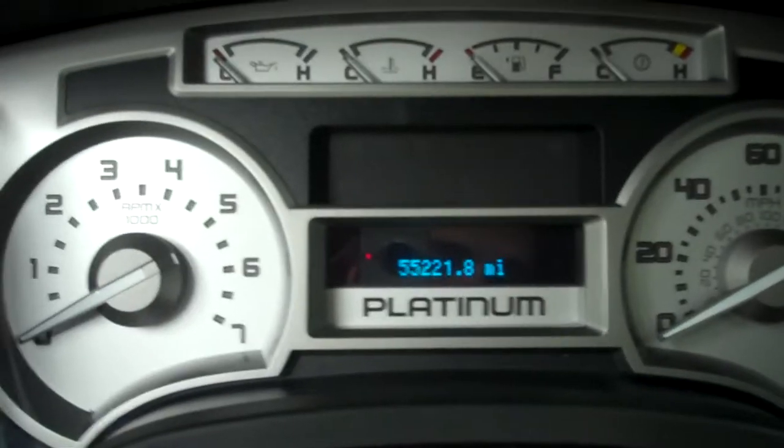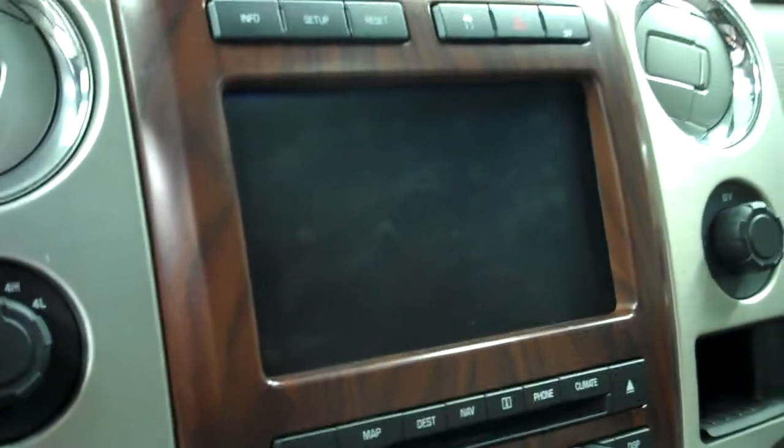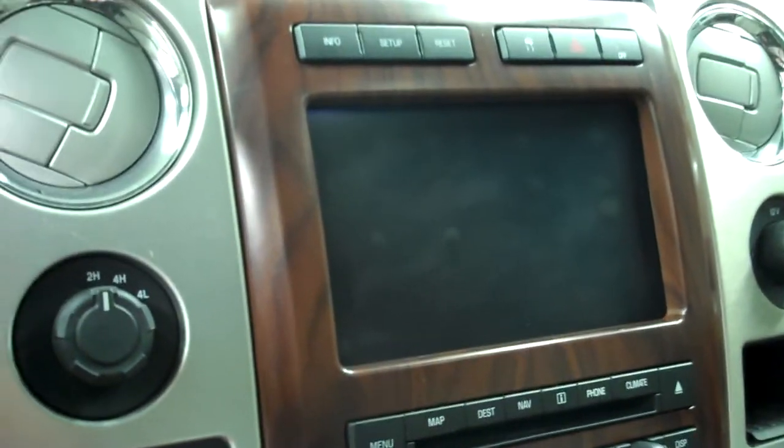This vehicle has 55,221 miles. It has a multi-functional steering wheel, a CD player with the navigation screen — which is also where you'll see the reverse camera. The headliner is very clean and the vehicle is equipped with a sunroof.